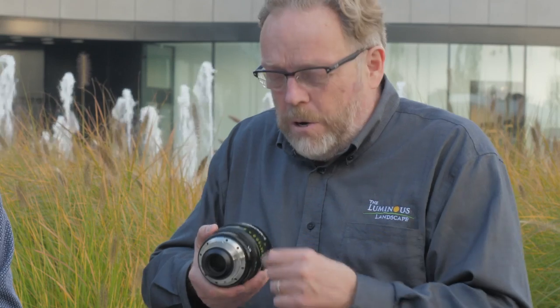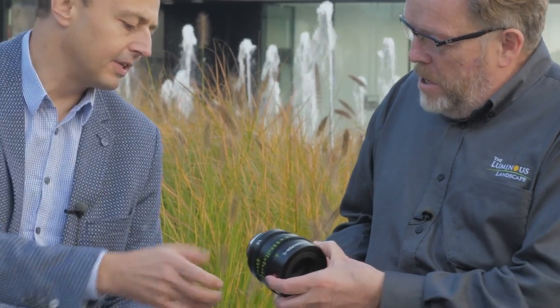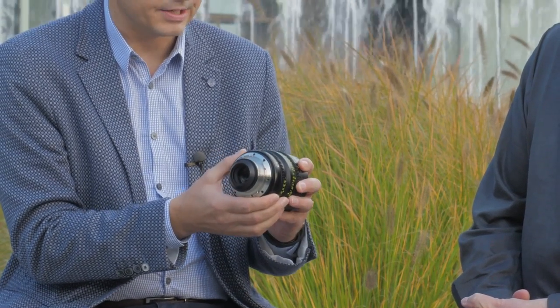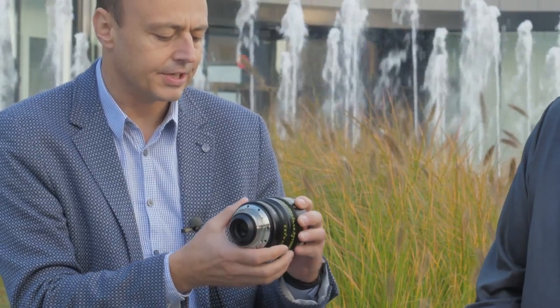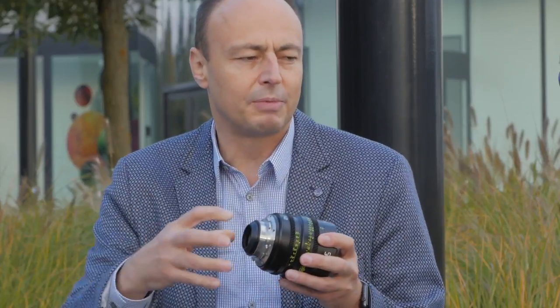The f-stops are not clickable, as you'd expect for cinema use, and are marked on the scale in one-third increments. The PL mount is held together by many screws and must withstand a lot of pressure — especially since focus is operated by small motors with heavy torque that run very fast from end to end. Any backlash in the system causes a massive problem, so the PL mount is built to be extremely rugged.